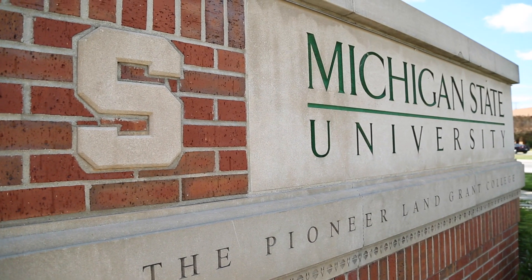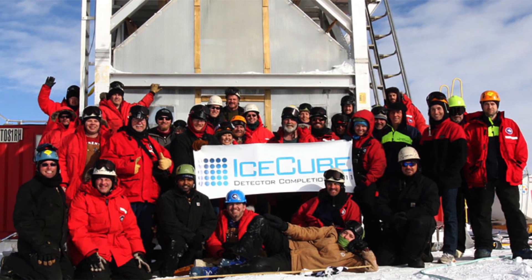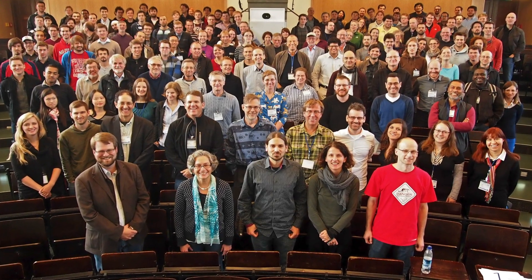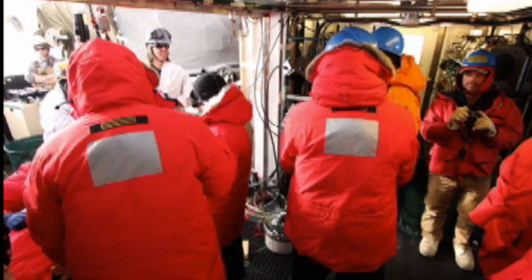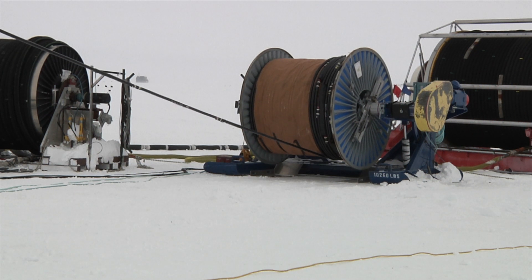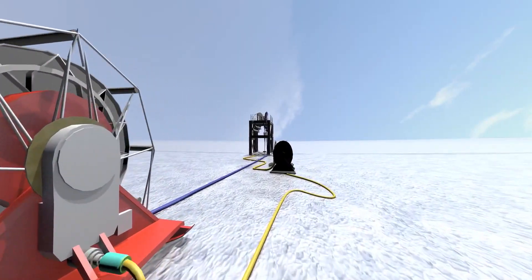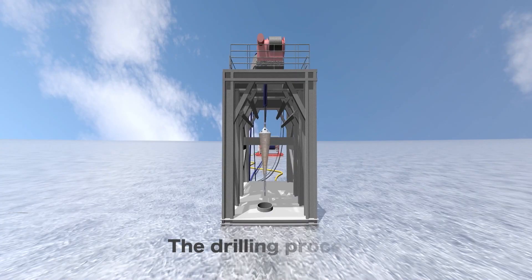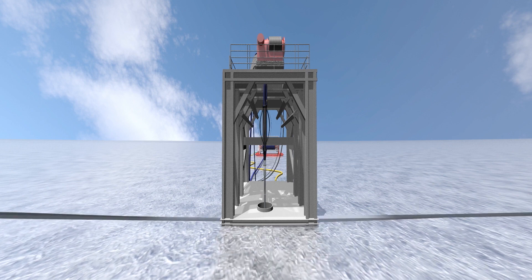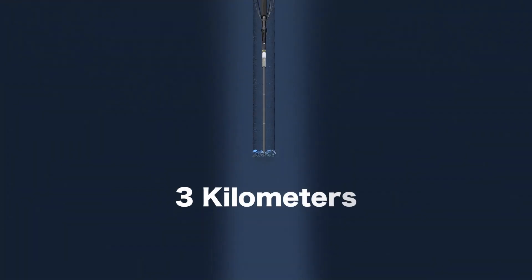If you want to detect neutrinos, you need a really, really big target. Michigan State is one of 44 universities and national laboratories around the world that participate in the IceCube project — we've got almost 300 physicists working on it. IceCube is the world's largest neutrino detector. We have gone down to the United States South Pole Station in Antarctica, where the ice cap is almost three kilometers thick, which makes it an ideal target for neutrinos coming from outer space.